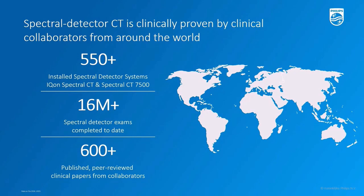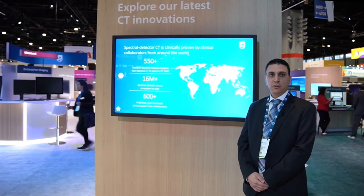Spectral CT 7500 is clinically proven and delivers confidence without compromise, expanding the benefits of spectral CT detector for patients across all clinical indications including cardiology, trauma, bariatric, pediatric, interventional, and even radiation oncology. With more than 600 peer-reviewed publications, customers worldwide have been able to reduce the number of follow-up scans due to incomplete diagnosis. Thank you very much and see you next RSNA.